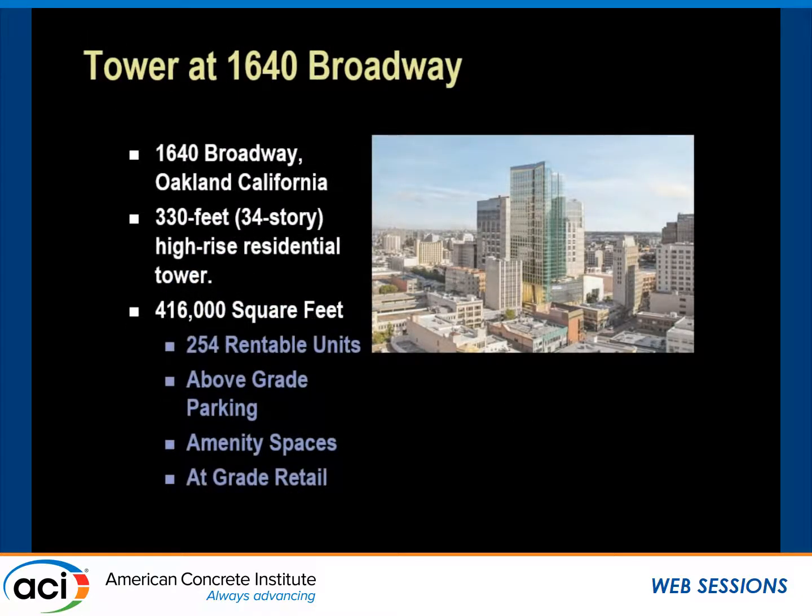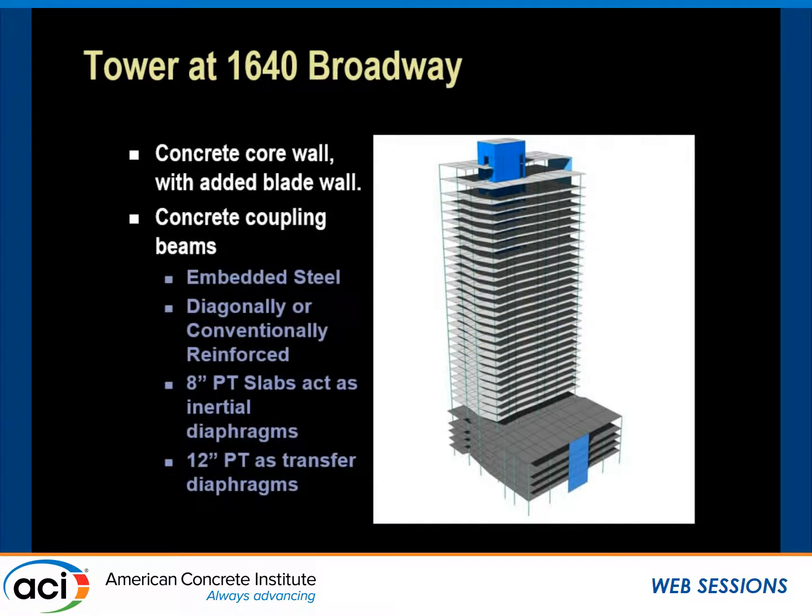At 330 feet tall, the 34-story high-rise tower at 1640 Broadway is the first PBSD tower to exceed 240 feet in Oakland, California. The primary use is residential, and at 416,000 square feet, the tower offers approximately 254 rentable units, above-grade parking, retail at the ground level, and amenity spaces at the top of the podium and top of the tower. SCB was the architectural designer and Lennar is the owner. The lateral force-resisting system consists of special reinforced concrete shear walls surrounding a central circulation core, with an additional blade wall at the easternmost space — both shown in blue on the image to the right — providing torsional stability. Concrete coupling beams are either embedded steel, reinforced diagonally, or conventional, depending on the length-to-depth ratio and shear stress ratio.